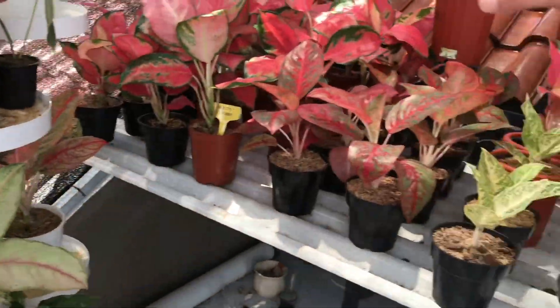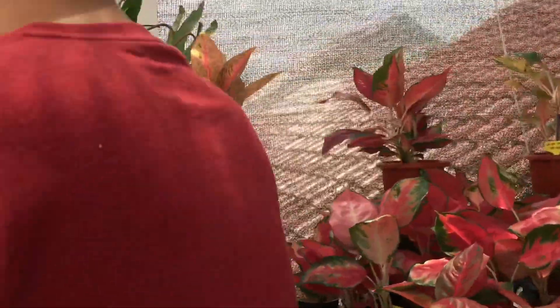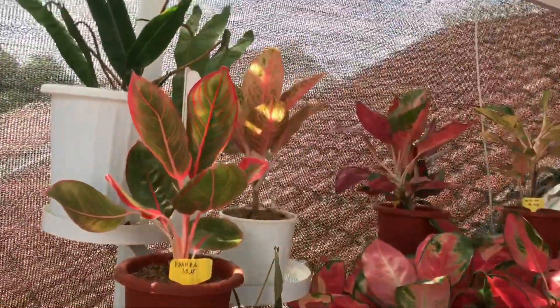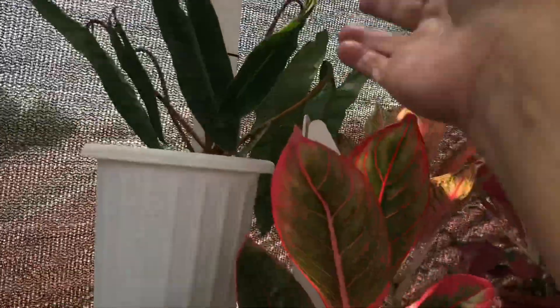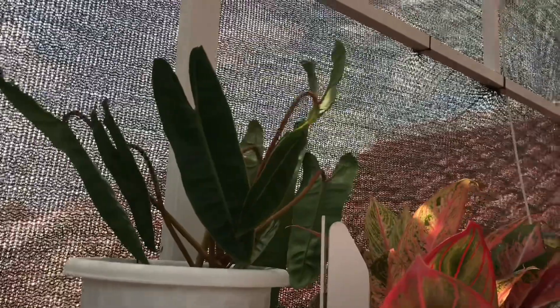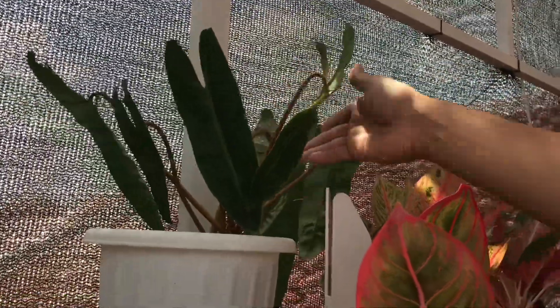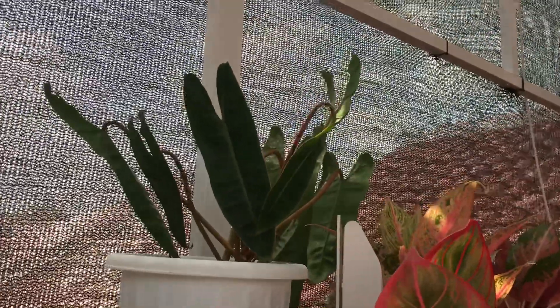Kalau mau lihat koleksian, di sebelah sini juga ada. Ada Bang Billy tapi belum dijual ini, koleksi pribadi. Ada philodendron-nya juga, masih belum dijual, masih disayang-sayang dulu.